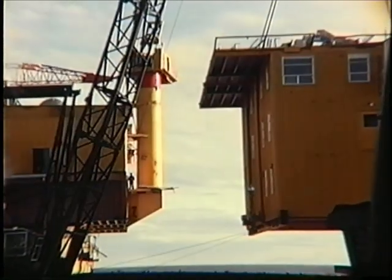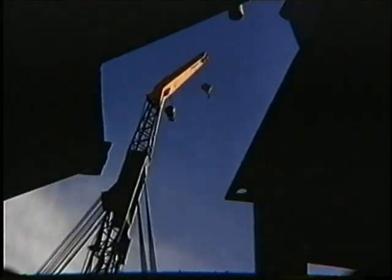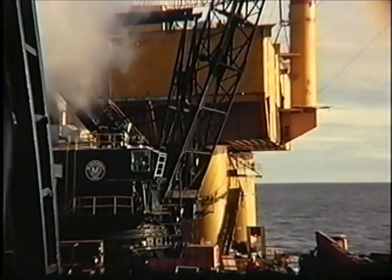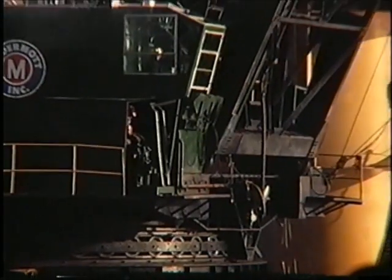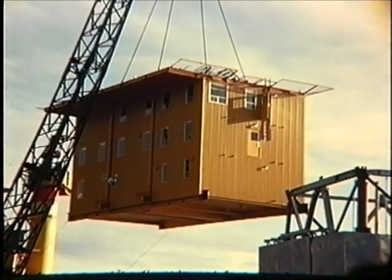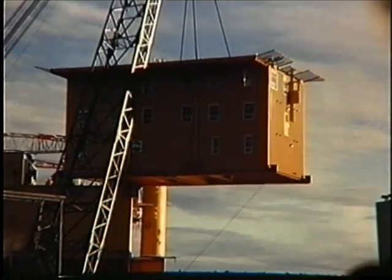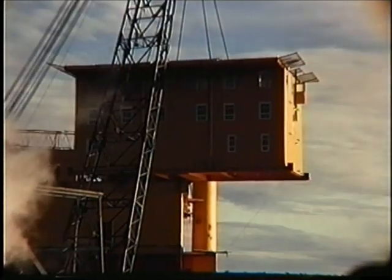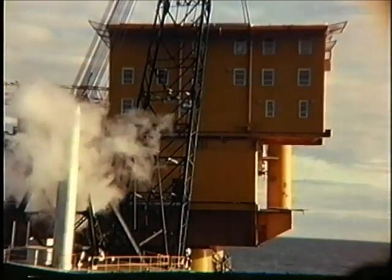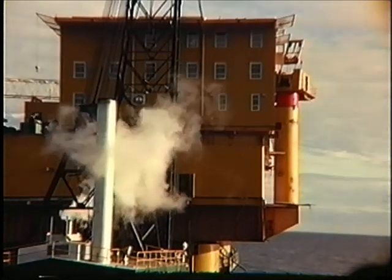A lot of these platforms back then were fabricated in Japan — at least the jackets were. Japan was involved in a lot of it. There's the crane operator. You can see two little lines going up — those go to air tuggers on each side of the crane boom, and that stabilizes it. There's one man on each side with radio contact, stabilizing that load.